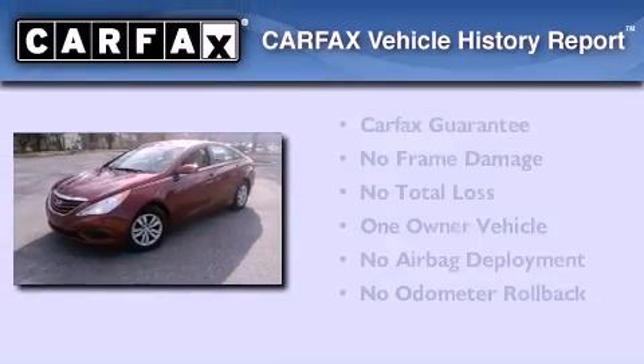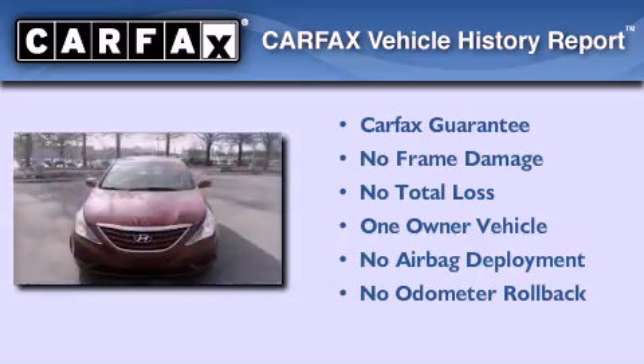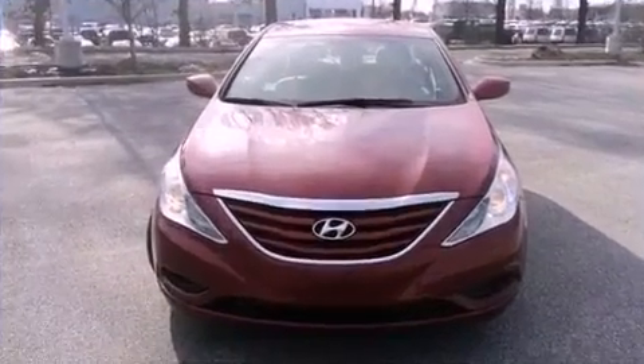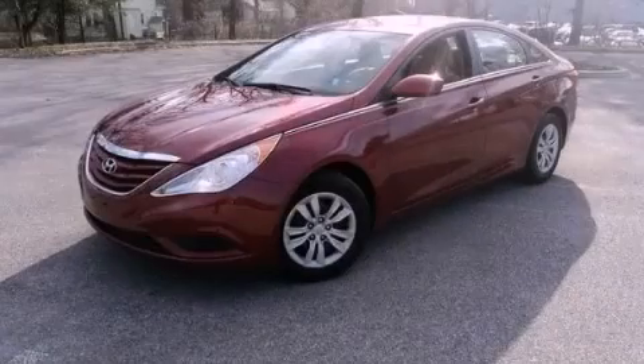This Hyundai has had only one owner and it qualifies for the Carfax buyback guarantee. Please call us today for more information on this great vehicle.